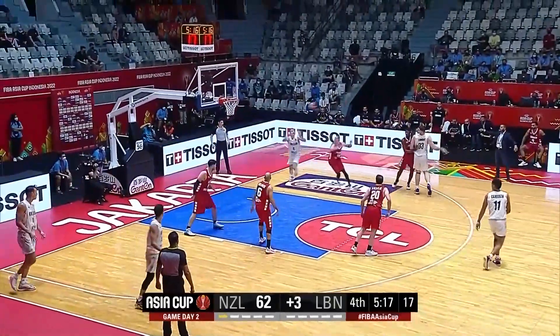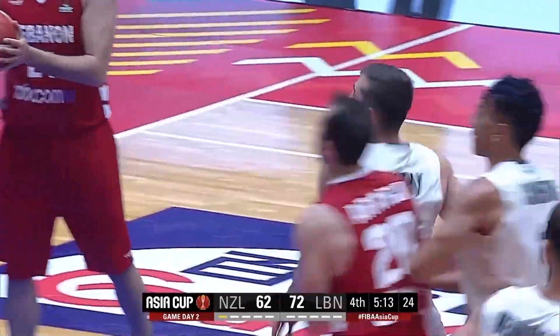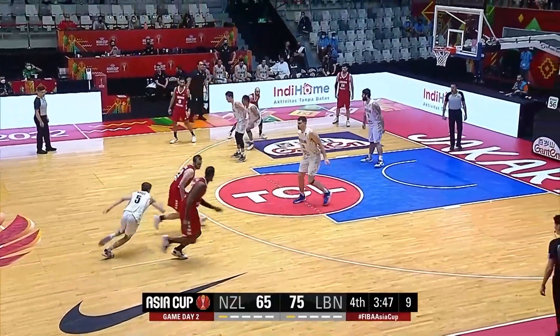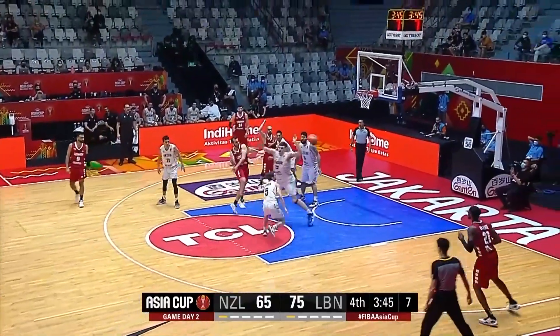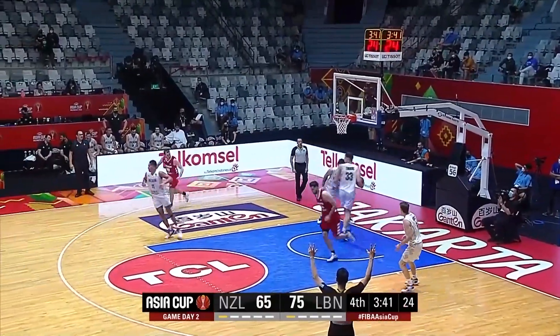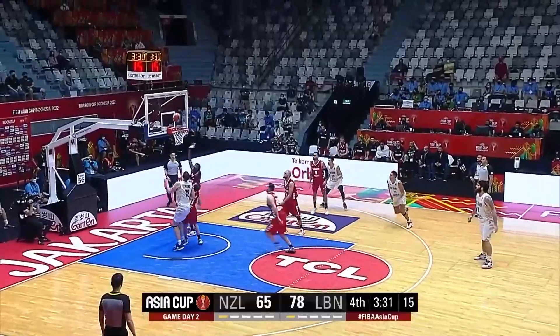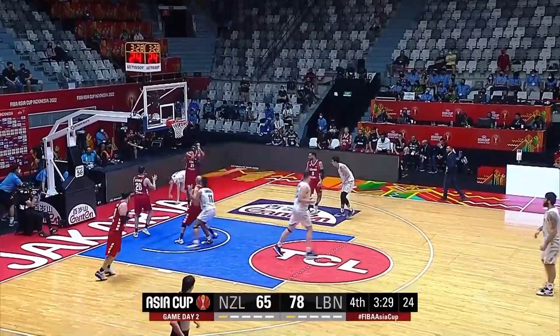This is huge for Lebanon now. Beautiful cut from Murray, great find by Timmons — 13 turnovers by New Zealand. Arledge, look out — left wide open. Good! Wow, how about the Cedars? We're talking about turnovers — that's exactly the number of points they've scored from New Zealand's turnovers. What a finish by Taylor Britt.